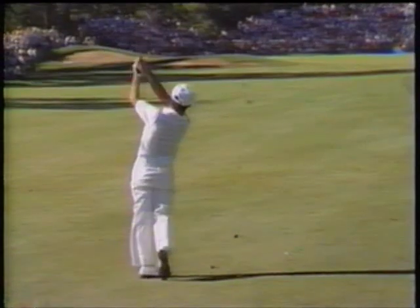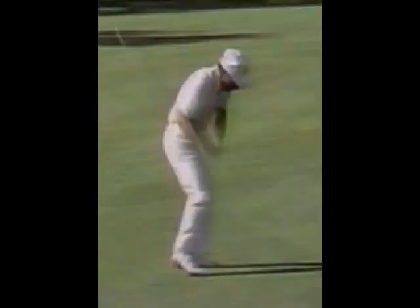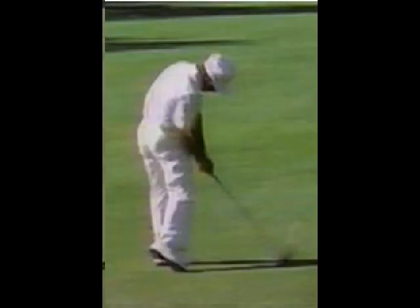The player transitions the club behind him, gets those arms nice and packed into his body — left arm into the left armpit, right elbow onto the right side. This allows him to turn his body through and not throw his arms and hands off down the line.